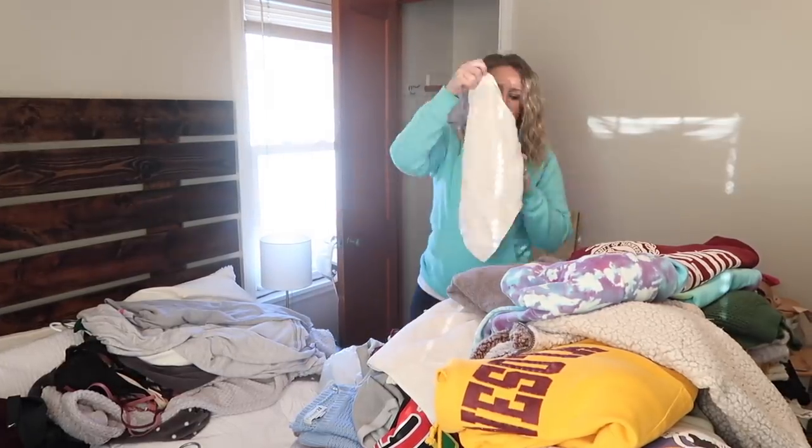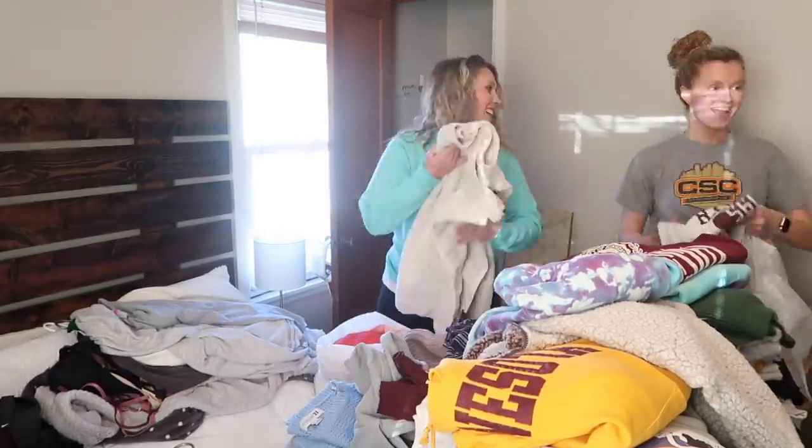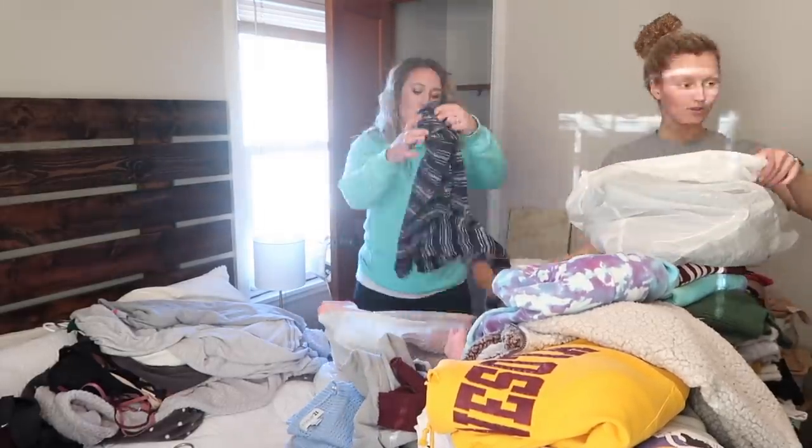We quickly realized that there was not much room left on the bed for clothes that we needed to unload from the dresser, so we decided to bag up the clothes that she no longer wanted and will be donating.